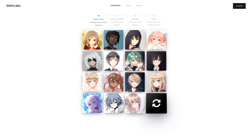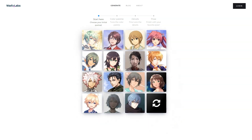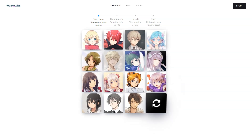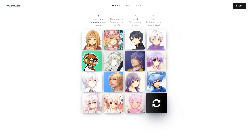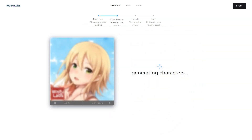They even made a Waifu vending machine to showcase their idea at an anime convention. The vending machine was a huge hit, with long lines of people waiting up to 40 minutes just to use it. The final design was a monitor inside a book-shaped fabric backdrop with a person sitting behind it, and it became an iconic attraction at the convention.